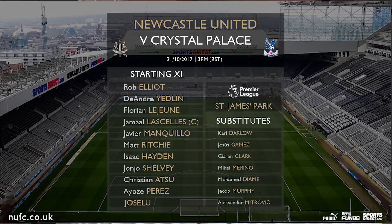We're going to start off with the Newcastle lineup. In goal we've got Rob Elliott, then we've got Yedlin, Lascelles, Lejuan, Manquillo, Hayden, Shelby, Richie, Perez, Atsu and Joffsalu. On the bench we've got Clark, Murphy, Diame, Moreno, Darlow, Gamez and Mitro.